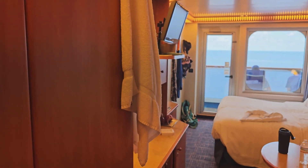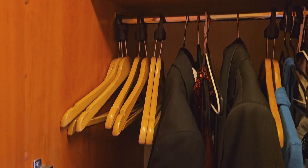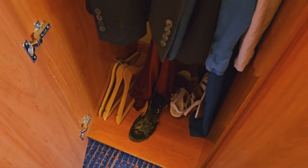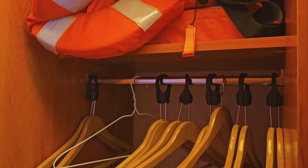When we first walk in, we've got three closets over here. There's a nice long hanging closet where we'll put all of our formal gear. The middle one looks the same and has life jackets, and there are also life jackets underneath the bed.